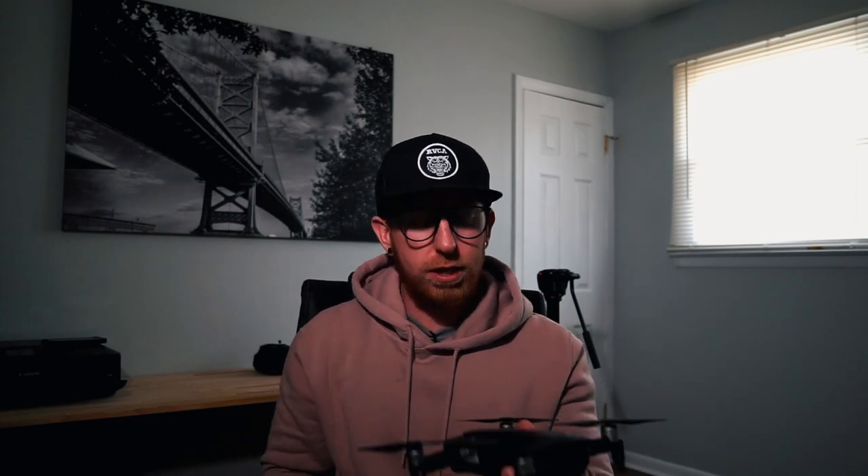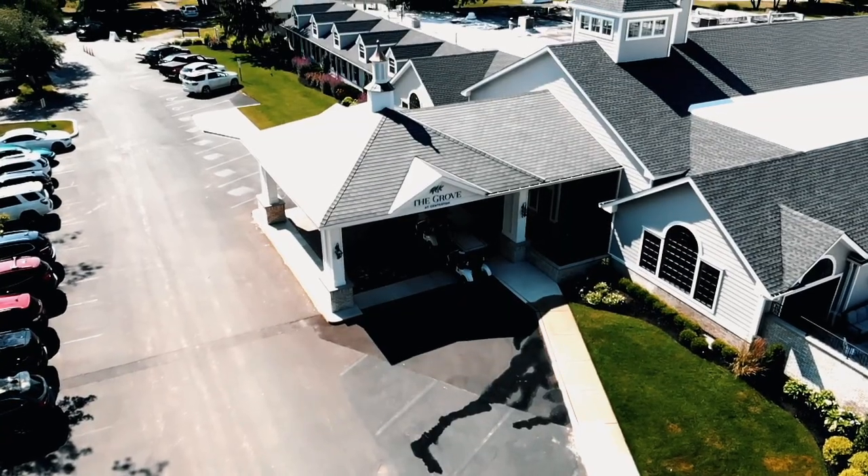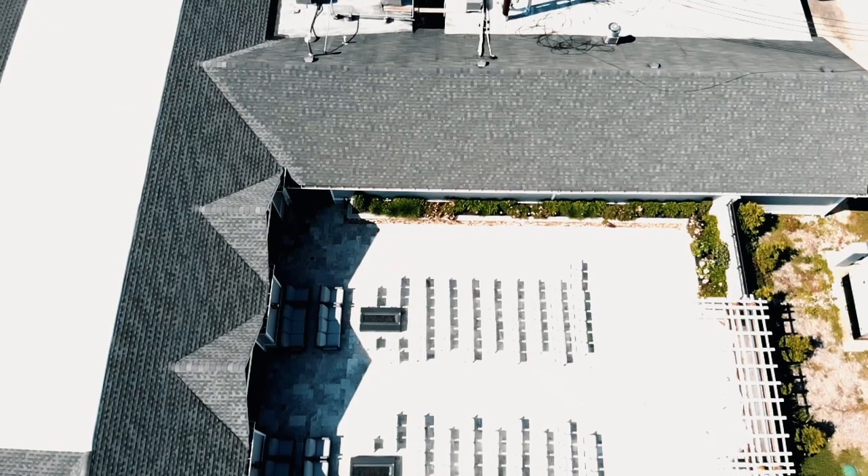If you unfold it, this is the drone that I use. It fits in the palm of my hand — super small, super compact — and it fits right inside my camera bag. You don't even know it's there.